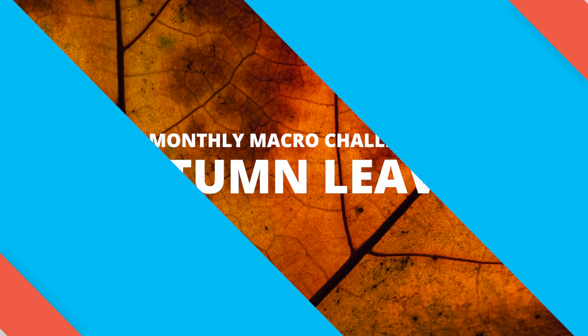November is a new month which means we need a new theme. The theme for November is going to be autumn leaves, so you can go outside and find some leaves falling off the trees or some brand new leaves. We just want to see macro and close-up images of leaves, so make sure to head over to the Adaptalux photography community group and post your images on that pinned post at the top of the group to be entered into November's challenge.